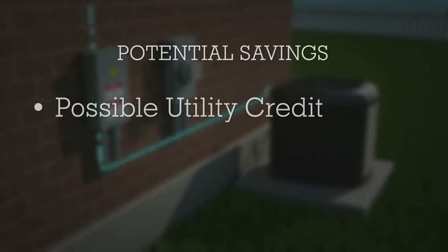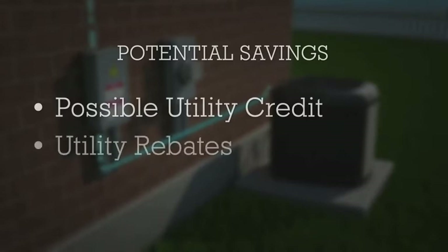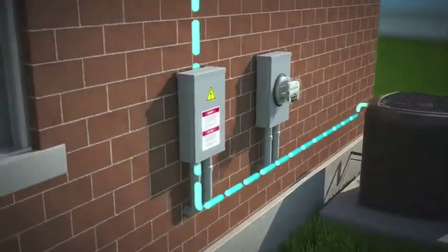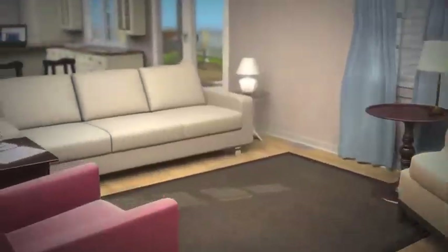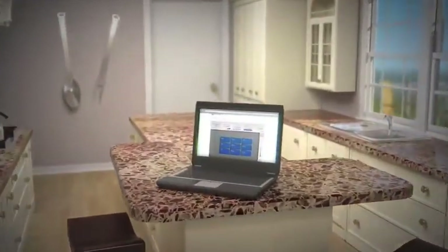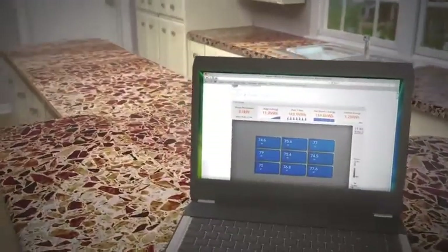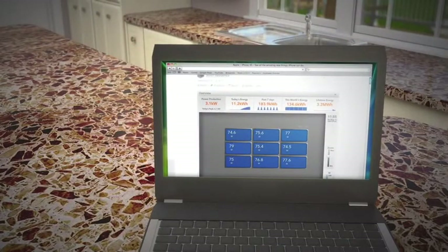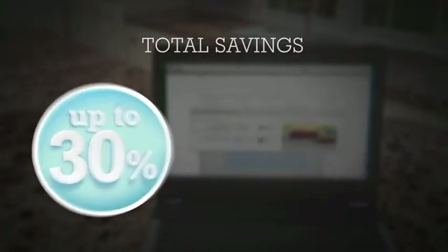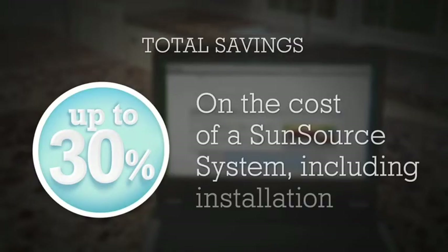A SunSource system can also make you eligible for local utility rebates, as well as federal and state tax credits. SunSource makes it easy to save money, and thanks to the included communications module, it also makes it easy to review your power production as well as your environmental benefits. Put together, the credits and benefits can cover over 30% of the cost of a SunSource system, including installation.